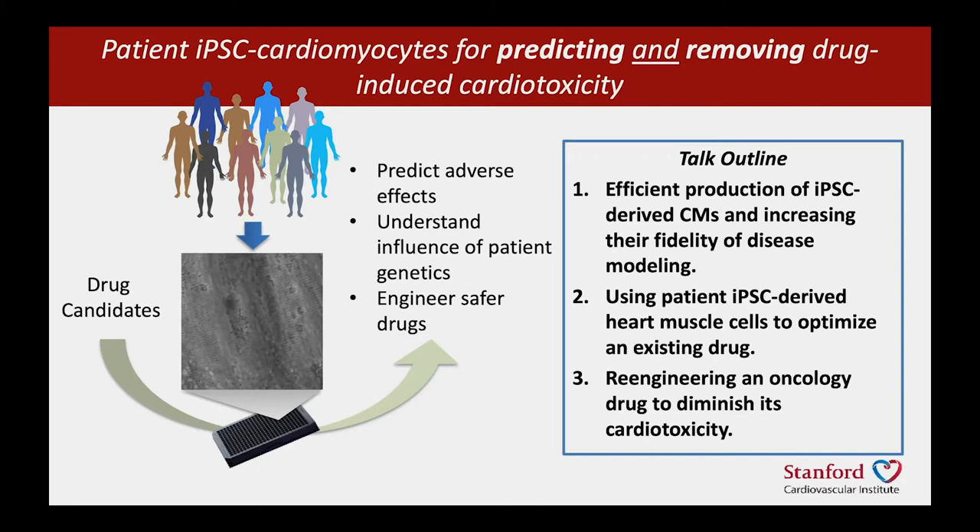Some people are much more susceptible than others to the adverse effects of drugs. We also would like to use this platform to engineer safer drugs. My talk today will be divided into three parts: first, our recent work to develop efficient means of producing and increasing the fidelity of disease modeling in iPSCs; second, using this platform to optimize an existing drug for a cardiac electrophysiological disorder; and third, our work to re-engineer an oncology drug to diminish its adverse effects.